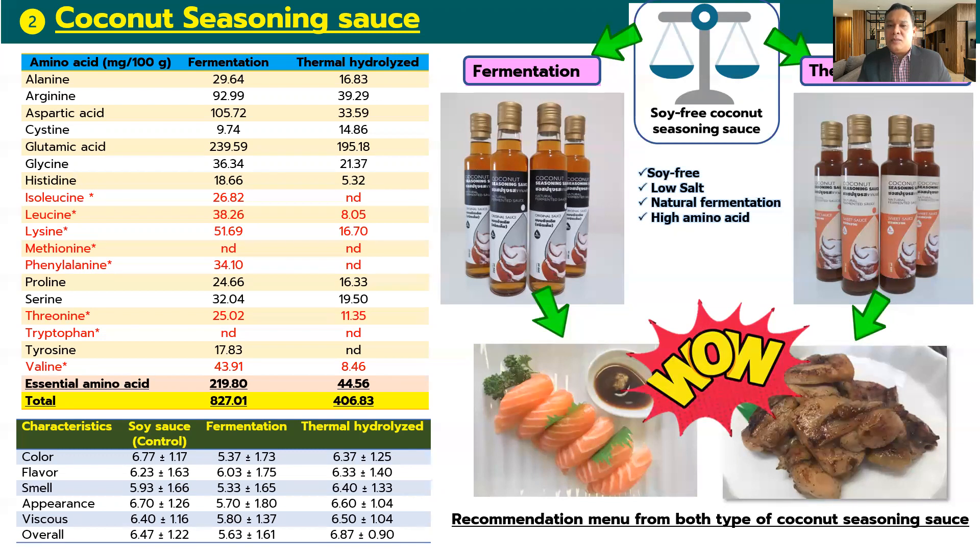The product is suitable for making a variety of menus — for example, it is recommended for dipping for sushi and as a marinade for beef or pork before grilling.